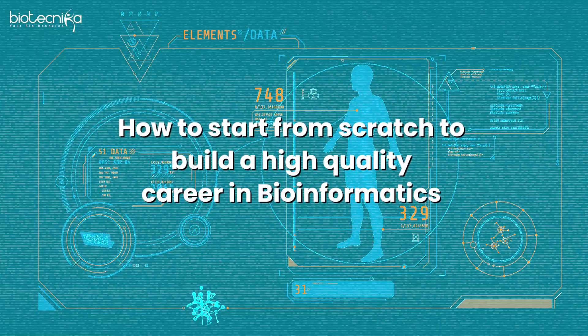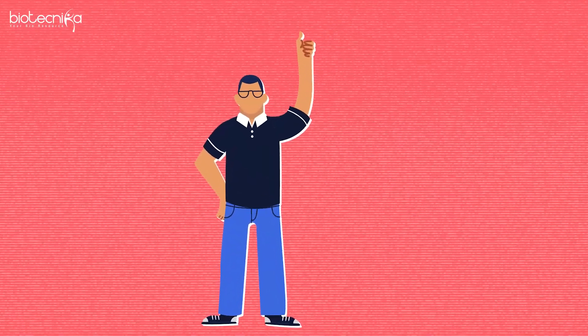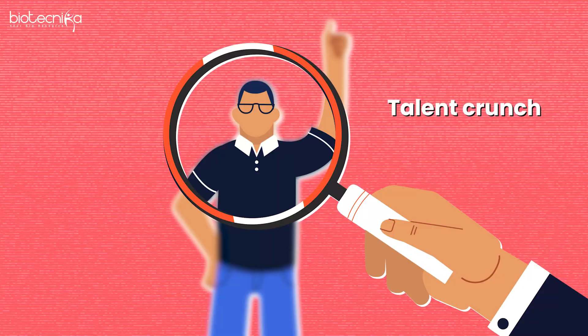The problem which we are facing as of today is a talent crunch. Every lab wants a bioinformatician but they can't afford a separate bioinformatician. Rather, if bioinformatics is an additional skill to you, they will hire you faster.